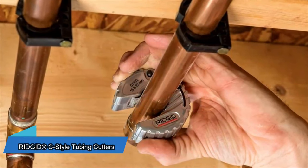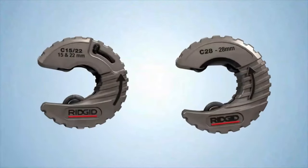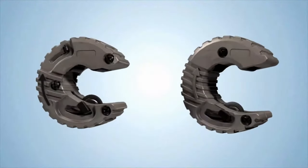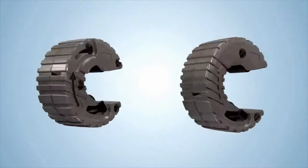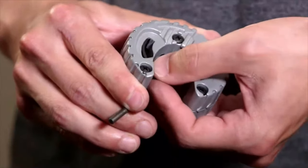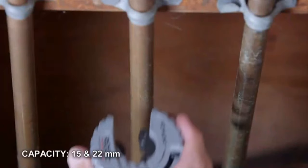Sometimes you might have to trim a pipe in a small space where even a cordless cutter won't fit. That's where rigid handheld tubing cutters become useful. They're great for copper pipes between 12.7 to 19 millimeters in diameter. With the spring-loaded cutting feature, you can expect a clean cut every time. You can purchase one for $42.